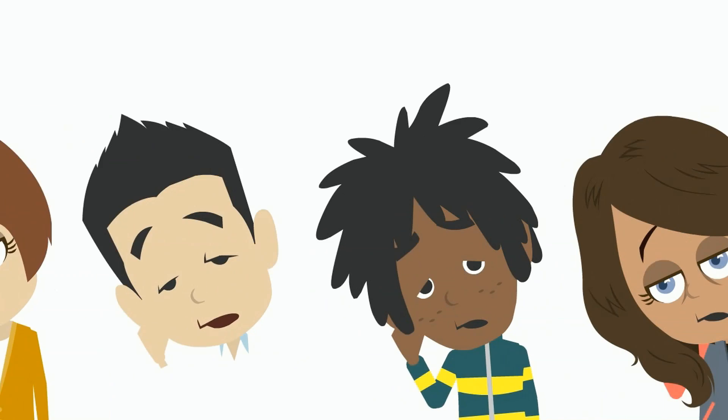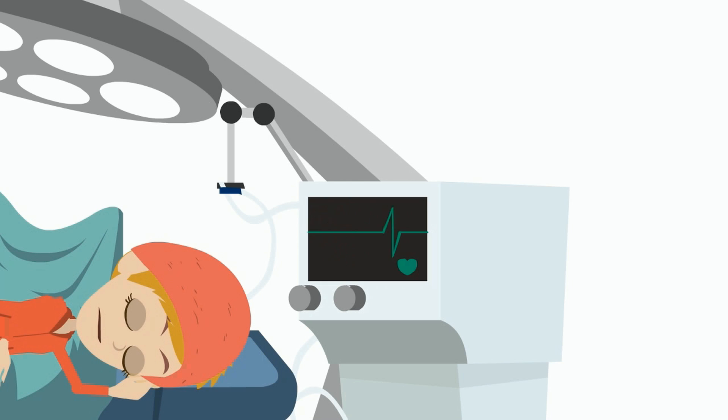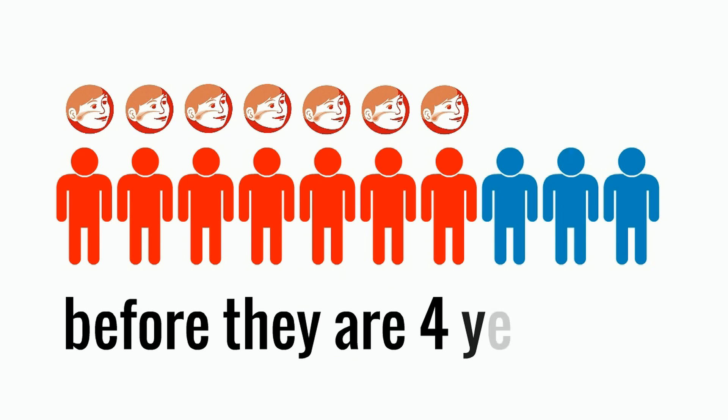Sound familiar? That's because glue ear affects over 1 million children in the UK every year. It is the number one childhood condition requiring surgery, and it affects 80% of children during their childhood. 7 out of 10 children will have at least one episode of glue ear before they are 4 years old.